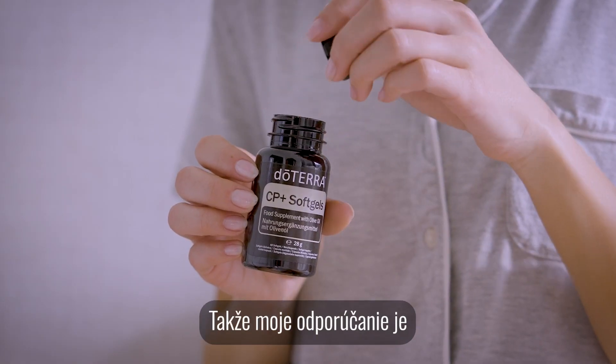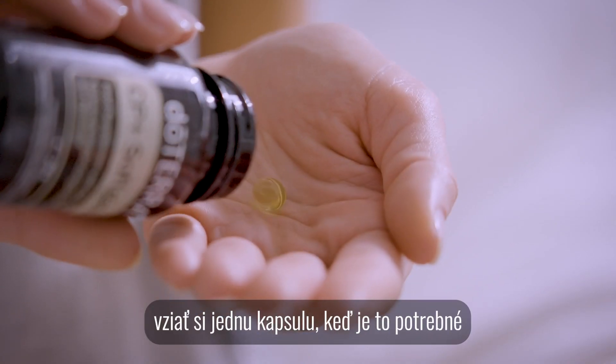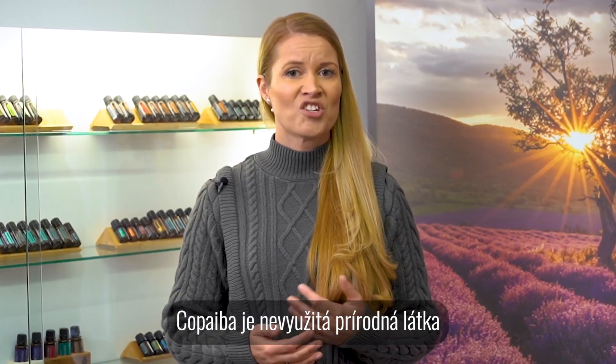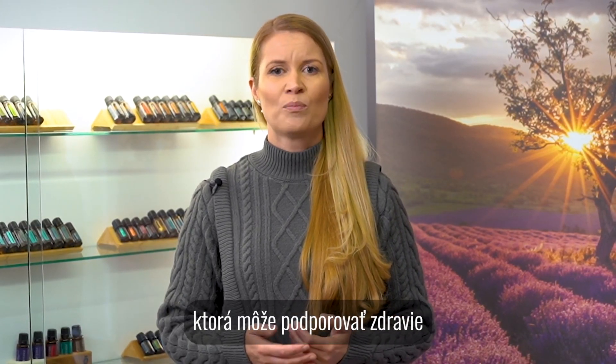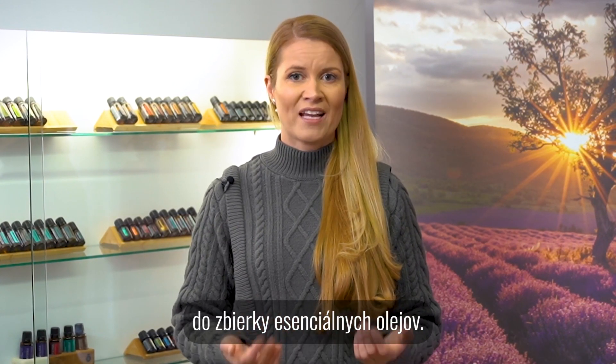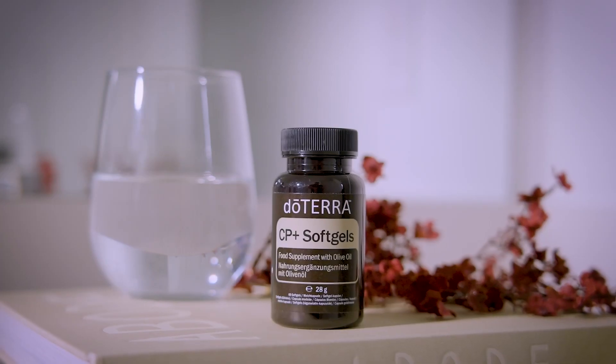My recommendation is to take one softgel when needed to support your body in its daily challenges. Copaiba is an untapped natural substance that can support the health of several body systems and makes a wonderful addition to any collection of essential oils.